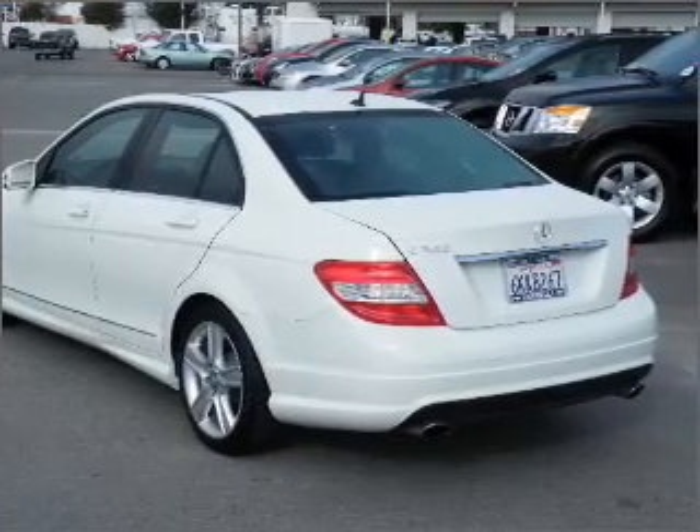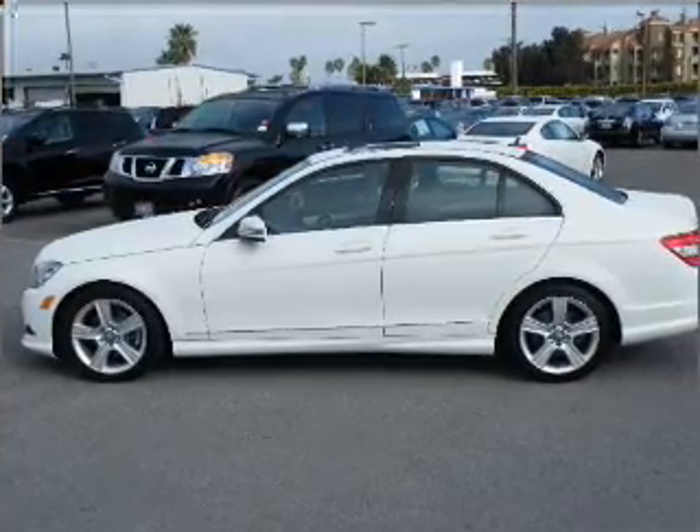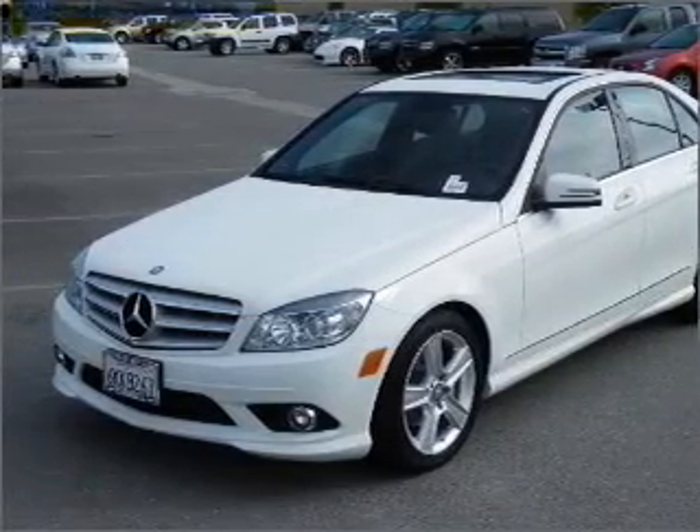Stand out from the crowd with premium wheels. Brake safely with the Anti-Lock Braking System. Tailor the temperature to your preference and your passengers. Let the outside in with a built-in sunroof.